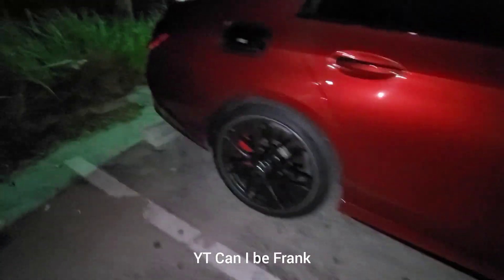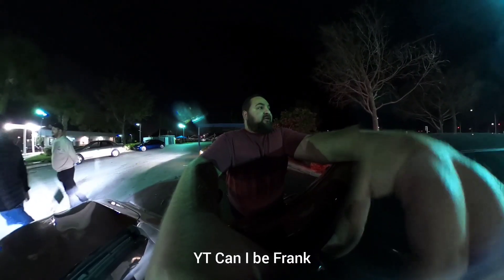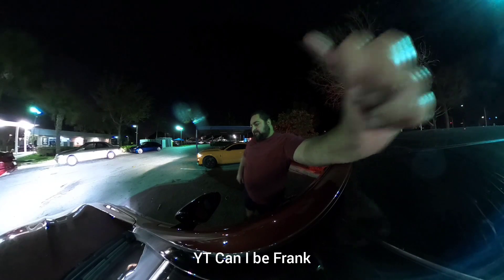E63S, it's got downpipes and a tune. I think they're doing a 50 or 60 roll. Both cars have a passenger. All right, appreciate it.